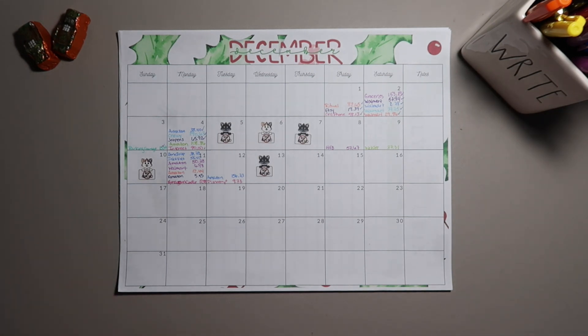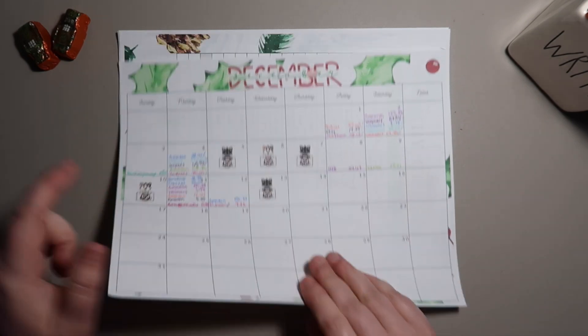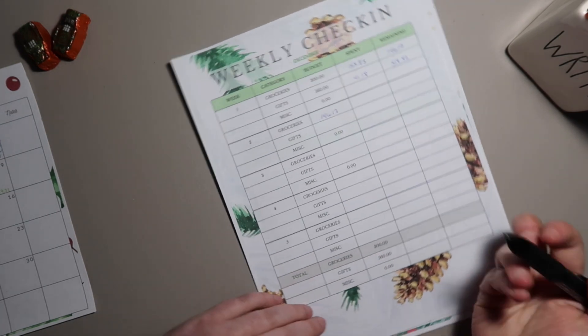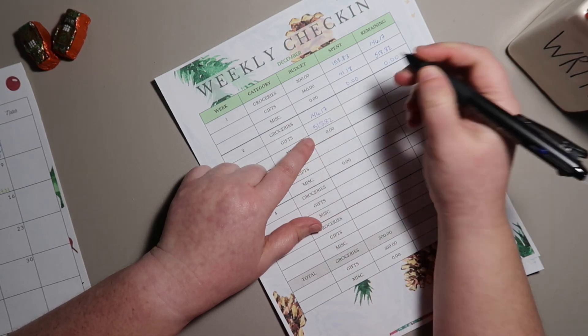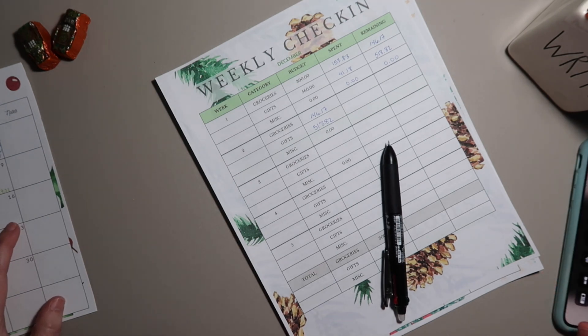Doing fairly well on everything. Let's go ahead and start our weekly check-in. I forgot to bring over some of these from last week, so groceries: we had $57.67 plus $50.78 plus $6.98.